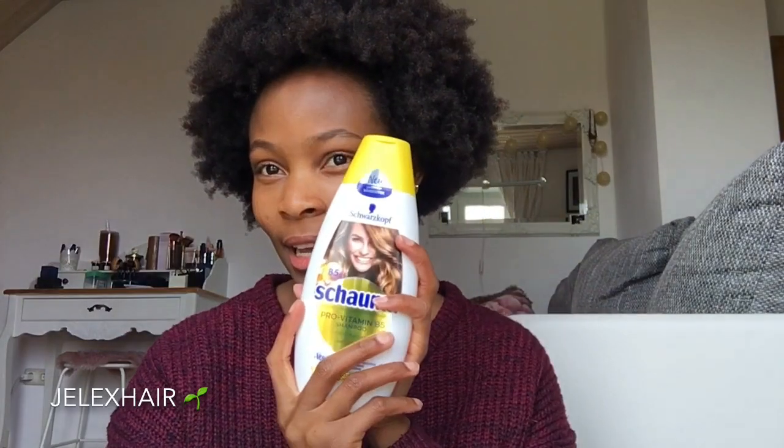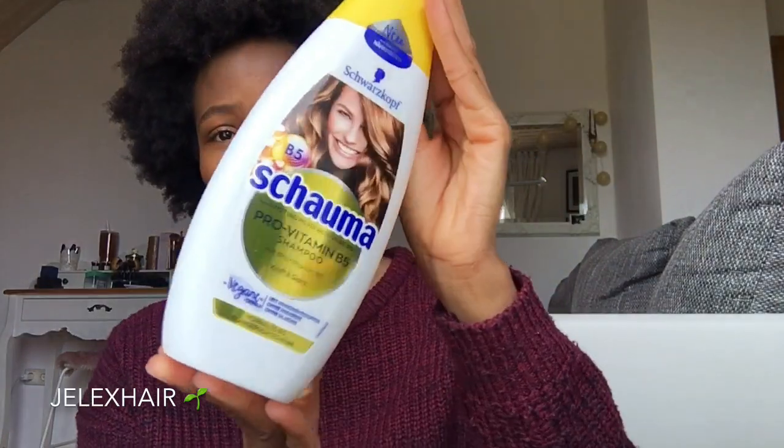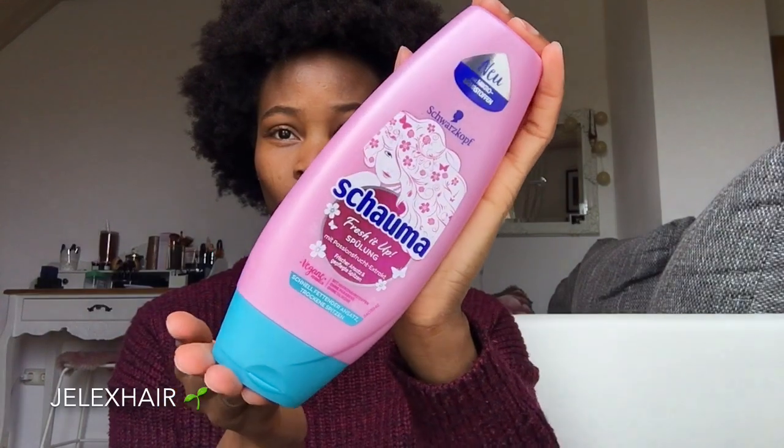The product I'm talking about is from Schwarzkopf — it looks like this. I'm sure many of you have already seen this before. Since I'm not in the United States anymore and shipping for my favorite products is very expensive, I wanted something to use in the meantime while I'm running out of my usual products.